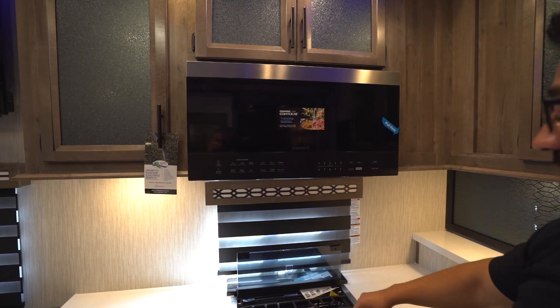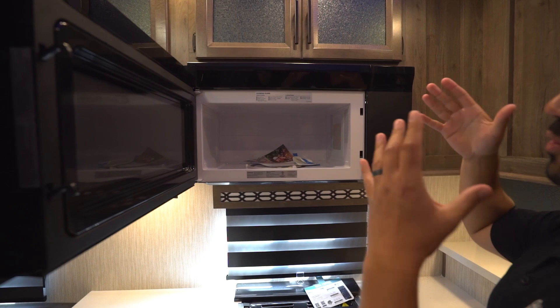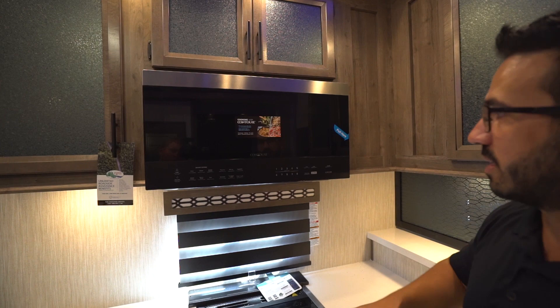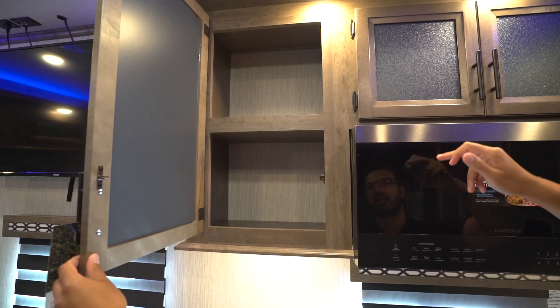Above the cooktop is a gorgeous microwave. To be honest, it kind of threw me for a loop — you expect it to be a really big, massive microwave, but when you open it up it's a little bit smaller, standard size, and there's a big blank space beside it. That's kind of a miss for me. I wish they would have utilized that actual space to make a bigger fridge. It looks beautiful, I just wish the functionality was there as well.